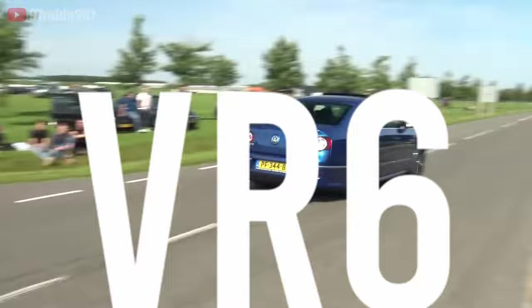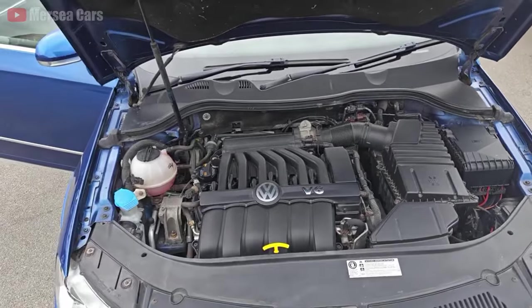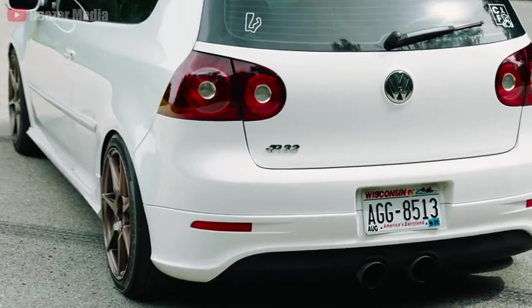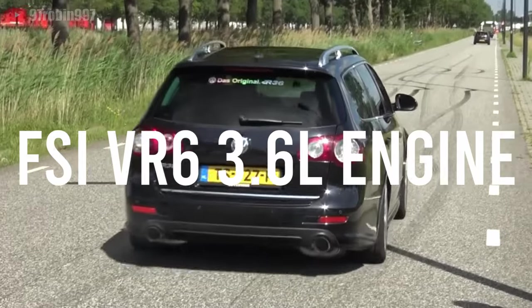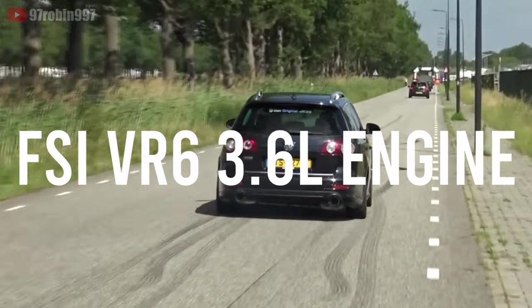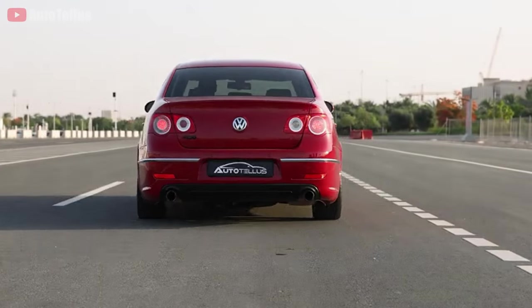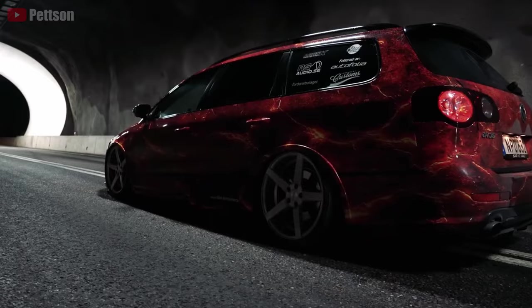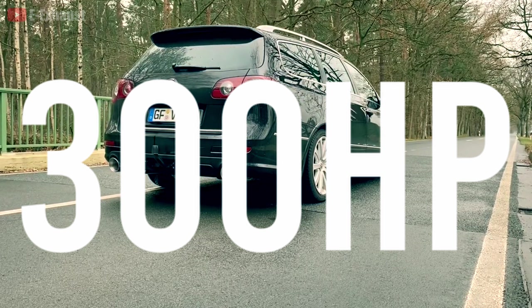This engine is called the VR6, which Volkswagen continued to improve until recent years, including the 2.8, 2.9, and 3.2-liter variants, and the most impressive VR6 engine to date — the FSI VR6 3.6-liter, capable of making decent power from factory. From $8,000, you can find the Volkswagen Passat R36 with this V6 3.6-liter engine making 300 horsepower.